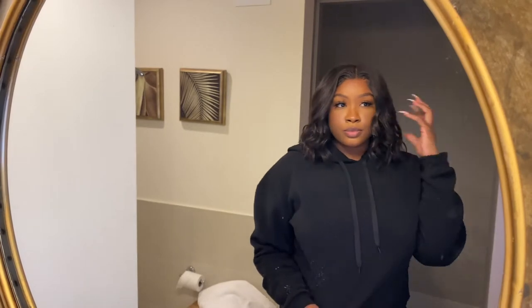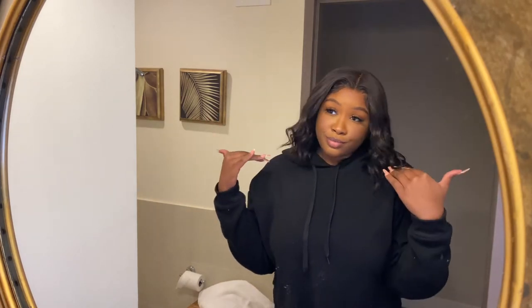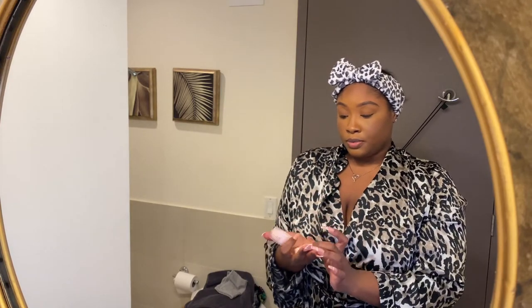Next I'm gonna get right into it. I got on this wig and a face full of makeup — it's been a day and I am over it. So let's change. Your girl has on her robe and her cute little head wrap, and we're gonna get right into the pampering.